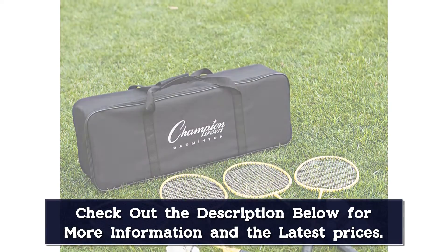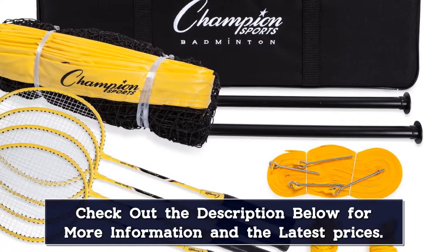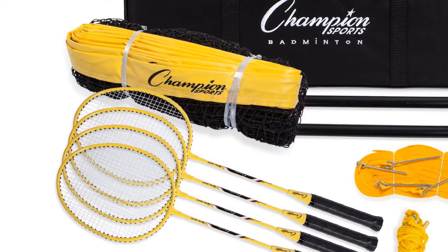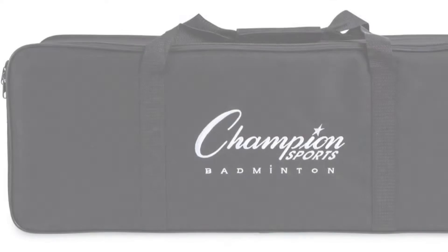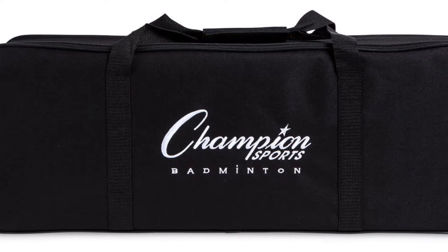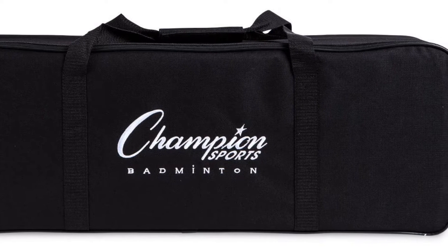Perfect for outdoor games, tailgating, camping trips and more, this equipment sets up in minutes and includes a durable, weather-resistant carrying bag for easy transportation. Even if you're a beginner, classic badminton is an enjoyable outdoor activity for the whole family at a barbecue or birthday party, and it's also great for schools, summer camps, and rec centers.